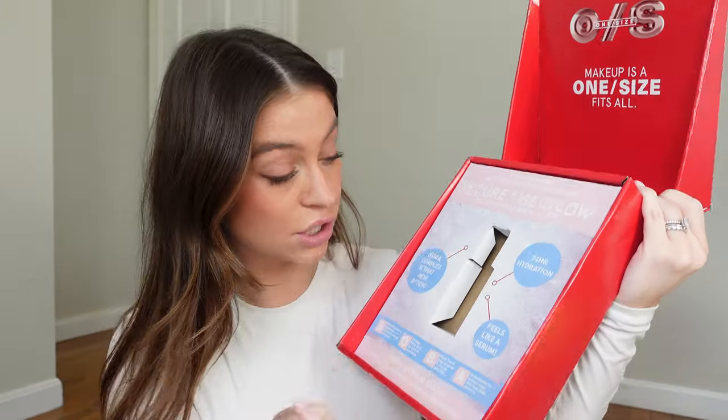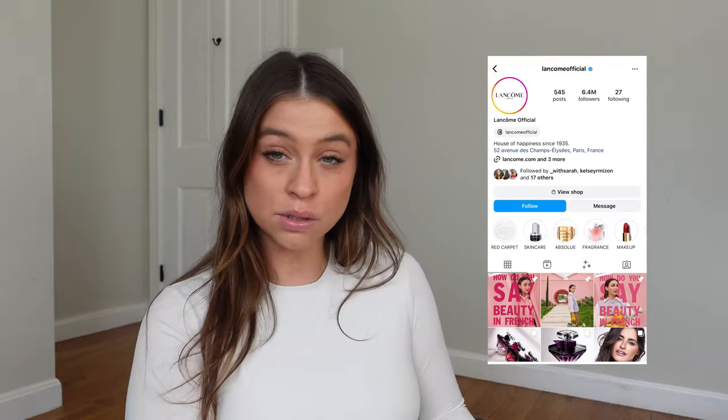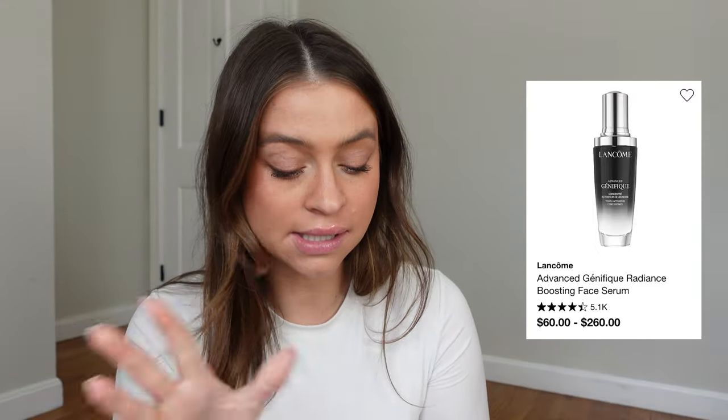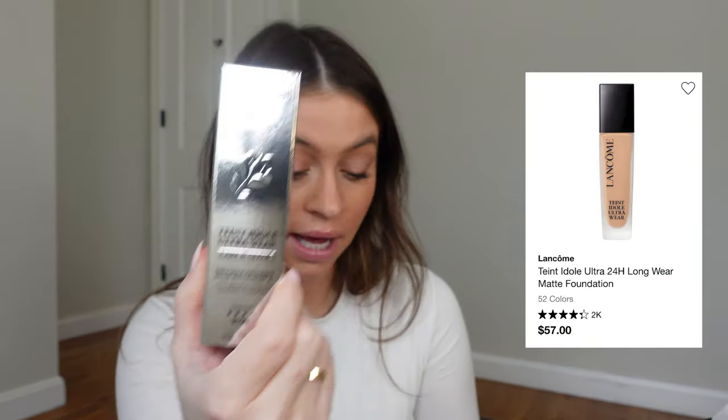This is from Lancôme — and they did a collab with Mary Phillips! She's like the 'it' celebrity makeup artist right now; she does Hailey Bieber and is massively famous. There's a foundation — I am excited. I've heard of this: the Génifique concentrate, which is skincare, and then a Glow Sunscreen Foundation. I'll be bringing that to Florida — I'm probably going to do a get-ready-with-me so we can have some sunlight and summery vacation makeup.